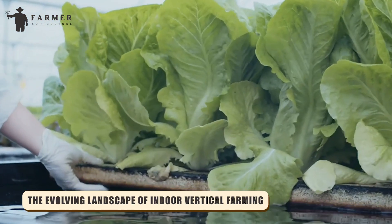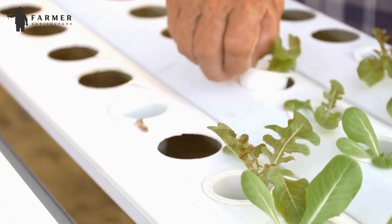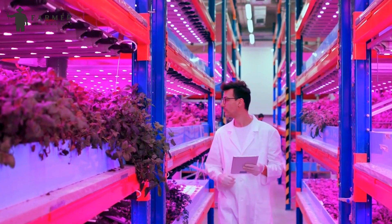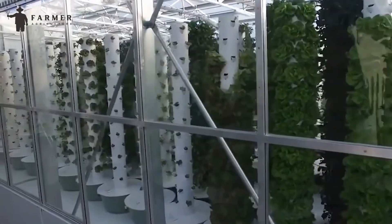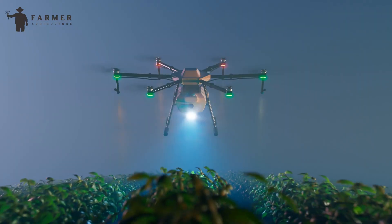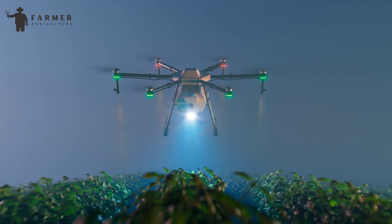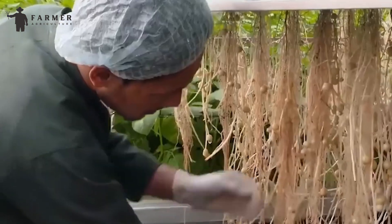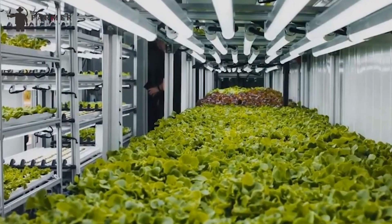The evolving landscape of indoor vertical farming: Forecasts regarding the future of agriculture frequently highlight the significance of vertical farming. As agricultural technology advances, farms are evolving into high-tech hubs, enhancing productivity, reducing environmental impact, and addressing emerging challenges. Likewise, vertical farms are poised to undergo technological enhancements, including robotic monitoring and harvesting, AI-driven CEA systems, and more. It is evident that vertical farming will increasingly become mainstream as we confront the obstacles ahead.